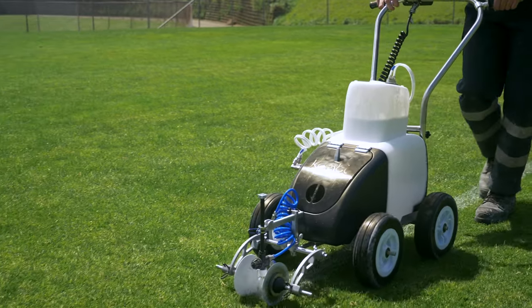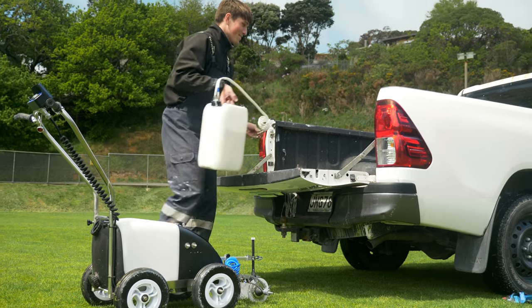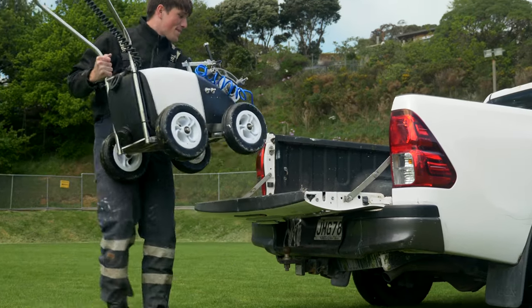One of the things I like about the Kombi Ranger is just the lightness of it. With these new markers it's just a lot easier and a lot lighter. Being able to lift the container onto the truck and then lift the marker on by itself is a lot better.